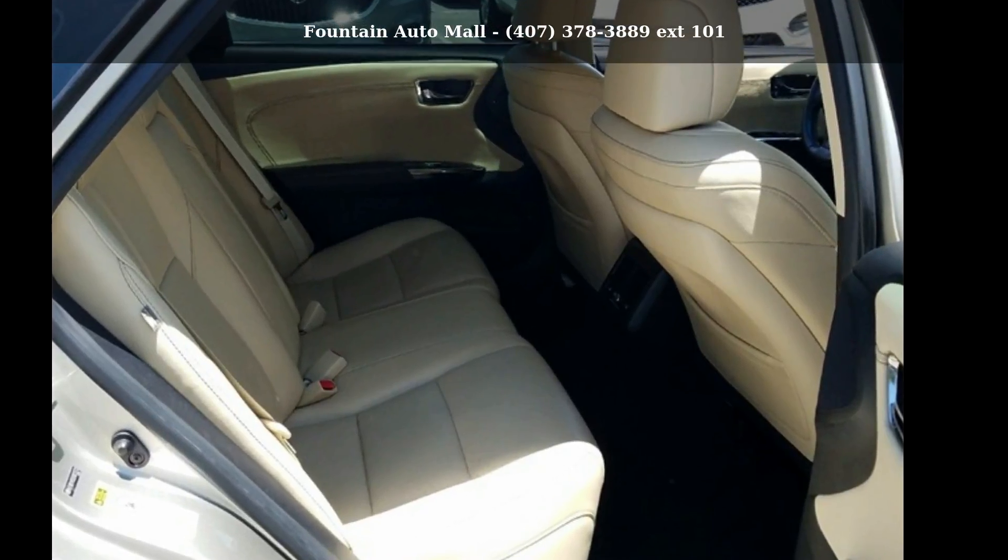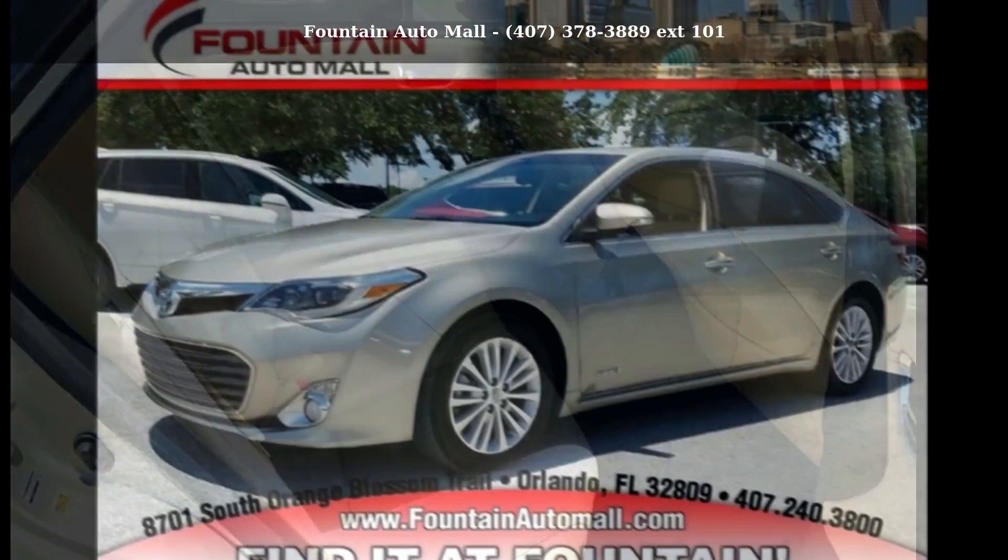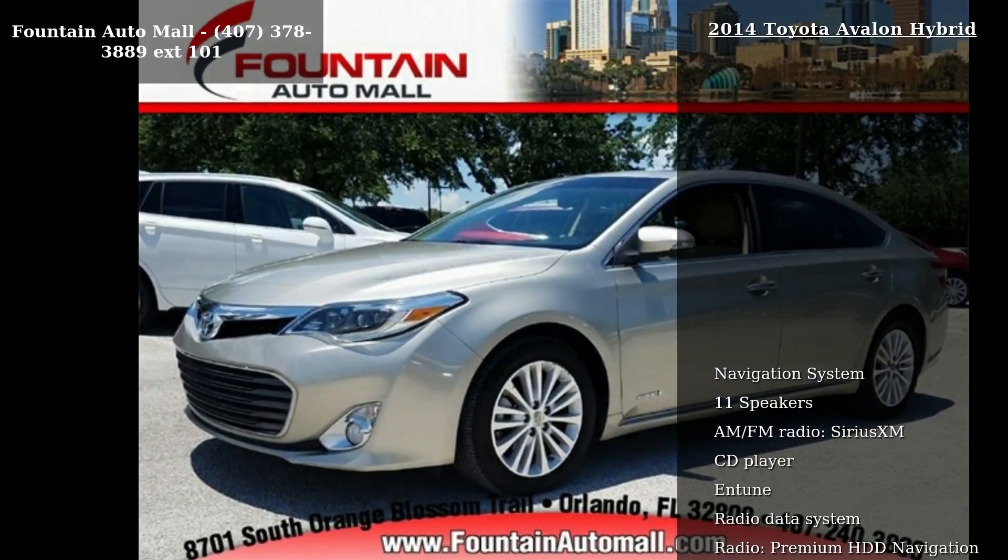Arrive in style with this Toyota 2014 Avalon Hybrid. If you are looking for a first-rate auto, this one could be yours today.